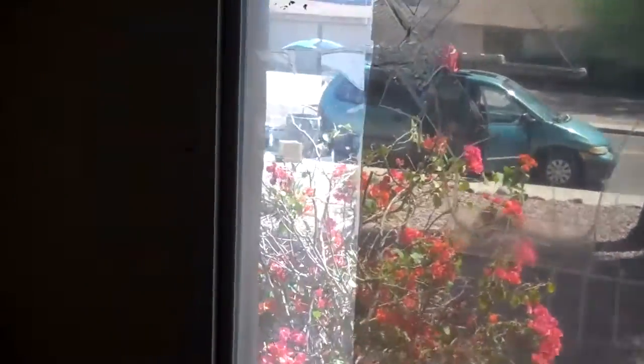I got this window getting fixed this week and everything looks good. Thanks.